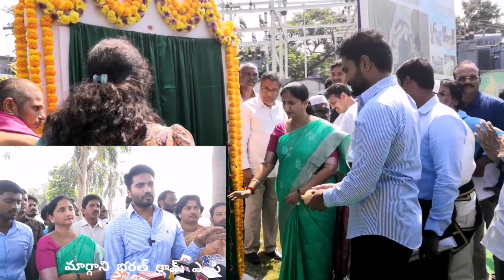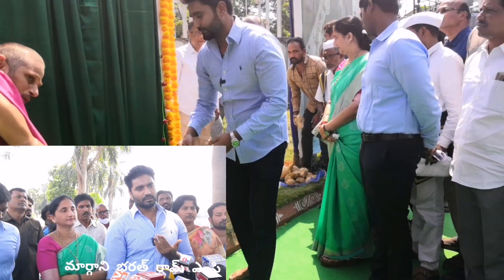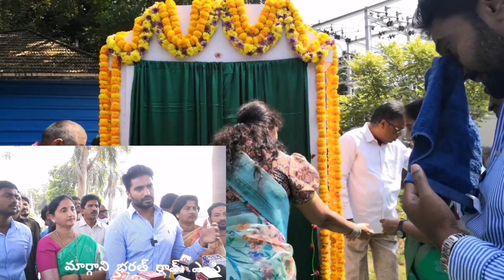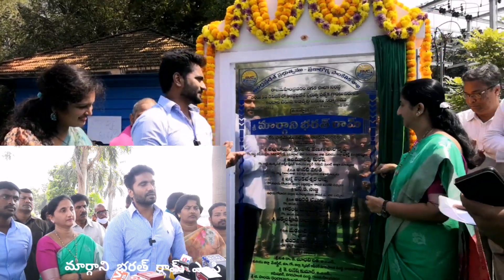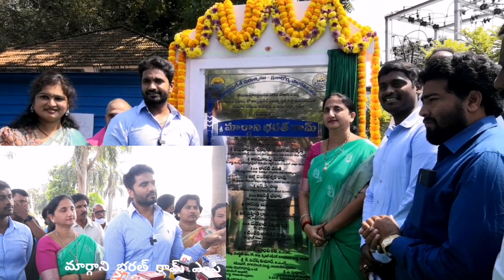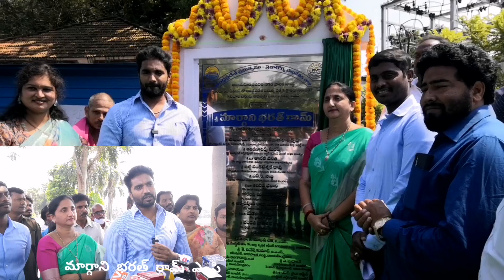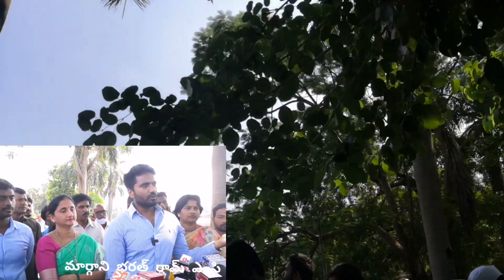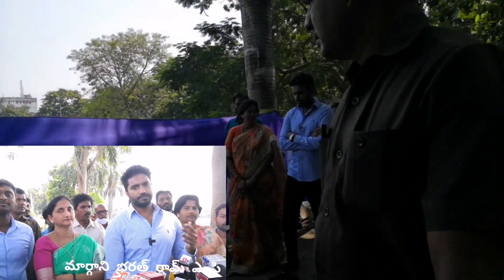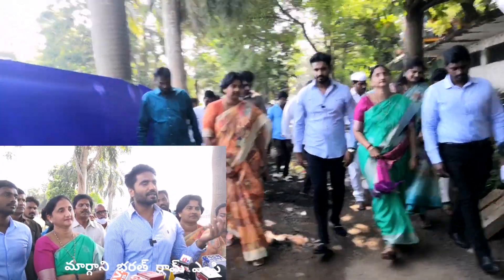This is a start-up storm water reservoir where we are going to collect the rain water and clean it. We have to stop the water and start the work in 10 days. We have to complete the work and the infrastructure based on the work plan, including the water body in the city.